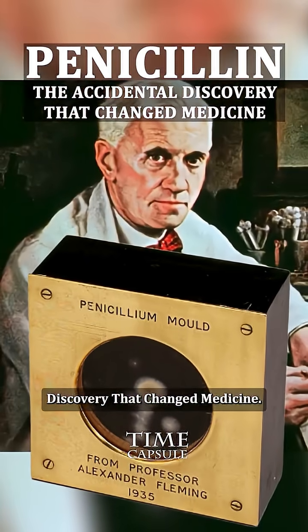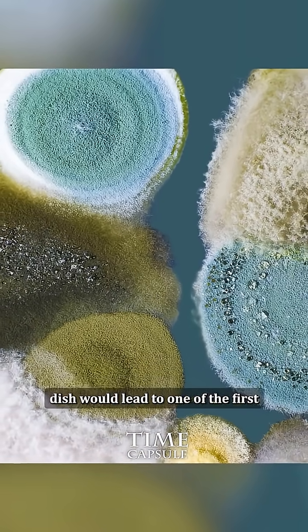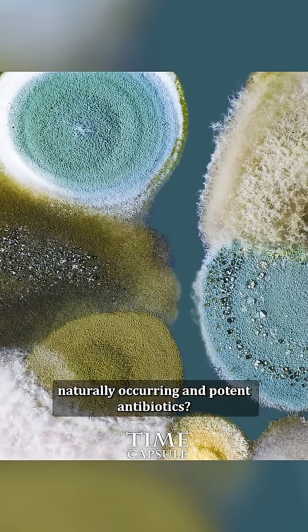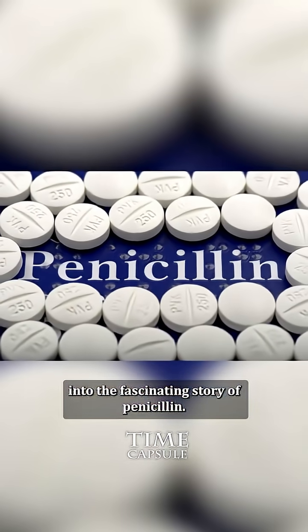Penicillin: the accidental discovery that changed medicine. Have you ever wondered how a contaminated agar dish would lead to one of the first naturally occurring and potent antibiotics? Let's dive into the fascinating story of penicillin.